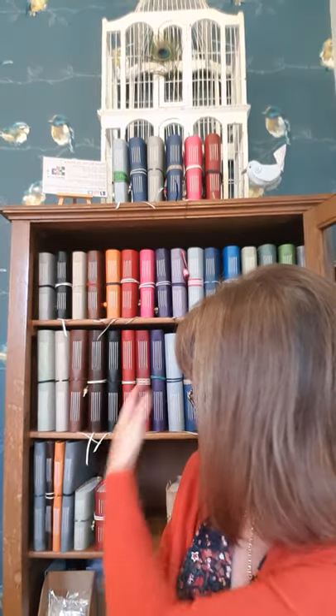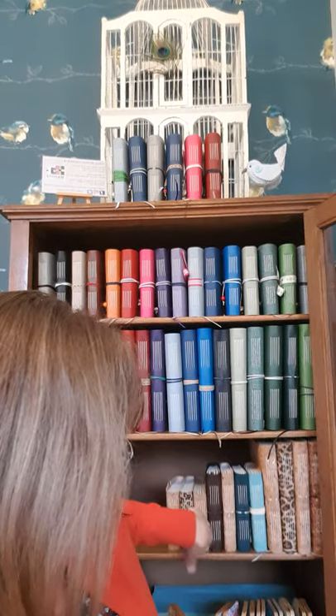Hi, I'm Sharon from Mallory Journals and I make hand-bound leather journals and also cork journals. Behind me is my cabinet of curiosities — these are my leather journals on this side, and down here are my cork journals.